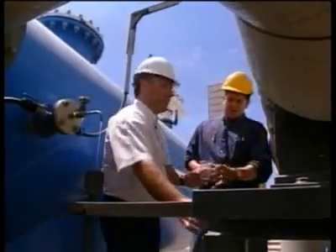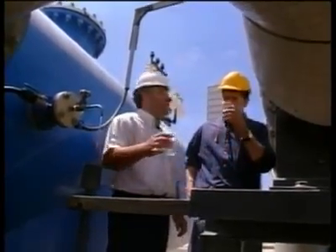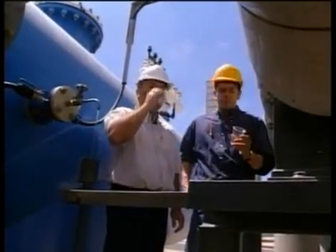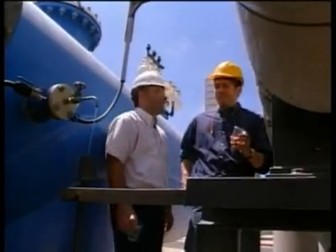And this is the final product. Sure looks the same. Cheers. Delicious.